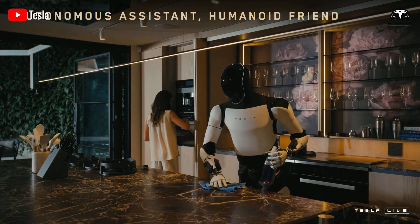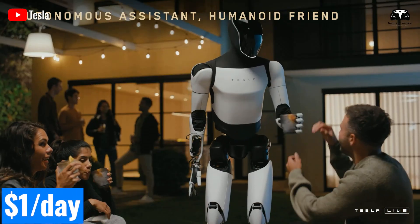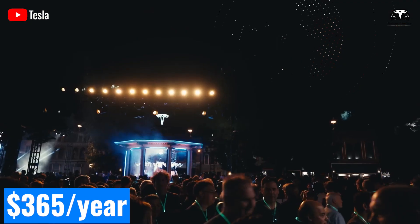So what conditions could a household or a small business truly use Tesla Optimus for only $1 per day, roughly $365 per year?